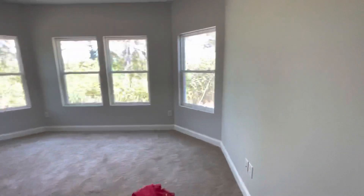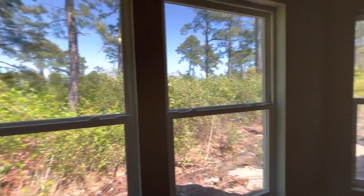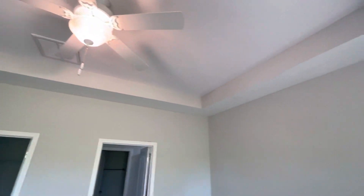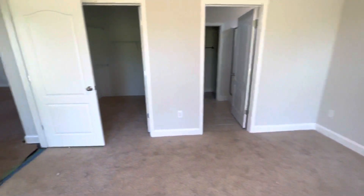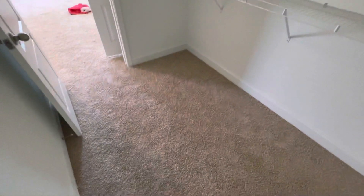Here we have the carpet in the master. It also has the bay windows again, and tray ceilings. Much larger walk-in closet.